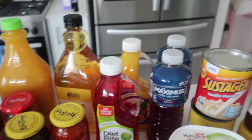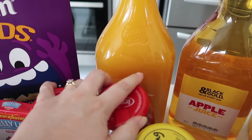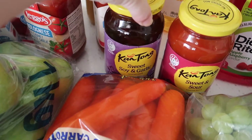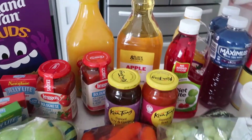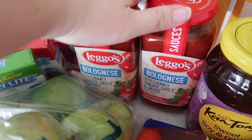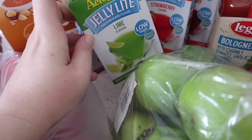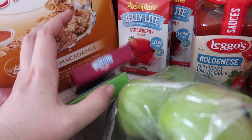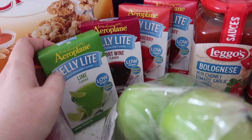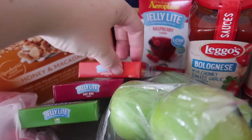Two bottles of Diet Rite cordial because this is what I tend to drink a lot, mixed with water. A bottle of apple juice and a bottle of orange juice. Then we got a jar of sweet and sour sauce, a jar of sweet soy and garlic which is really really good with chicken as a stir fry, and then two jars of Leggo's bolognese sauce which is our favorite. We also got four packets of low sugar jelly — I figured it would be something a little different and my little man might enjoy some jelly as a dessert or treat. We got it in lime, port wine, strawberry, and I think the other one was raspberry.